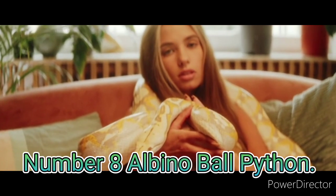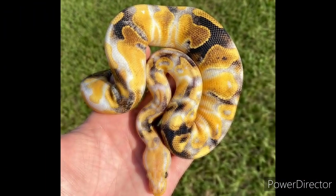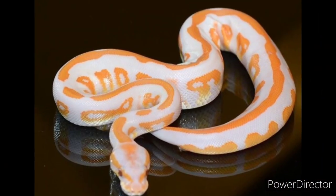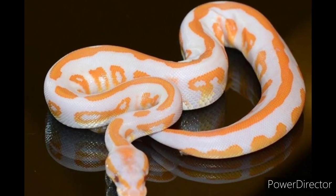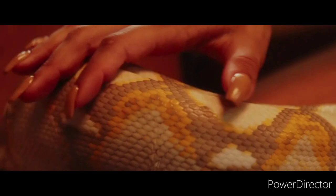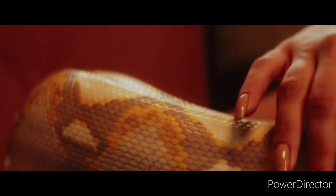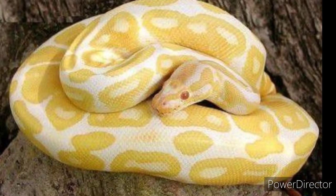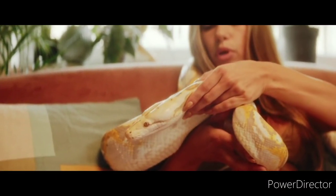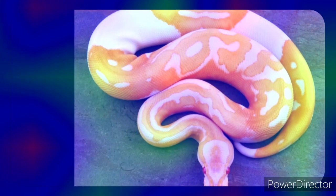Number 8: Albino Ball Python. The Albino Ball Python originates from West Africa and stands to be the most popular pet snake in the pet trade. It is a color morph of the naturally occurring ball python, Python regius. They are found in the native regions of Central and Western Africa, however they are still very rare in the wild. They are typically bright yellow or white and have no dark pigments. They have impressive red eyes.